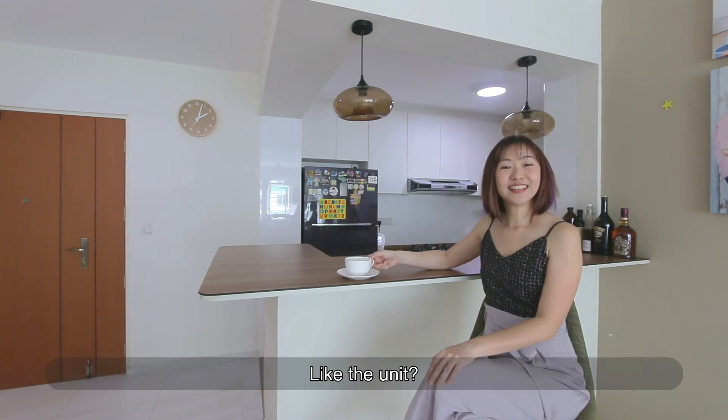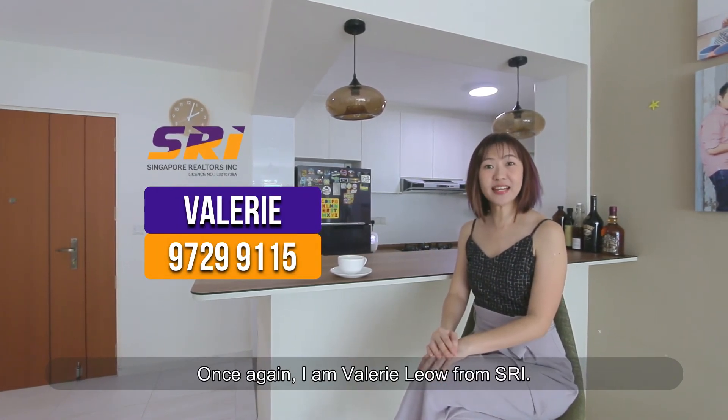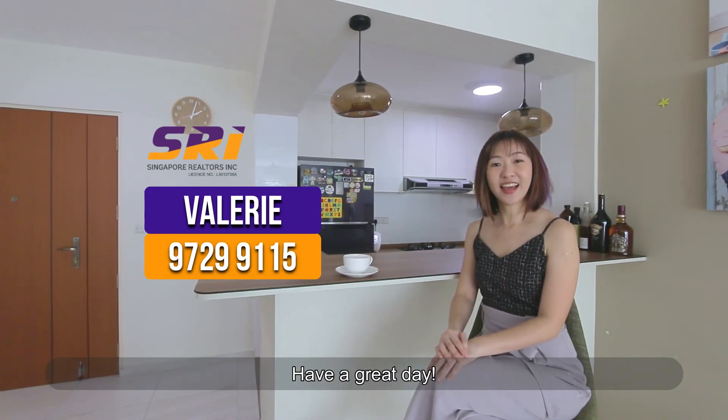Like the unit? Call me at 972-99115. Once again, I'm Valerie Liao from SRI. Have a great day!